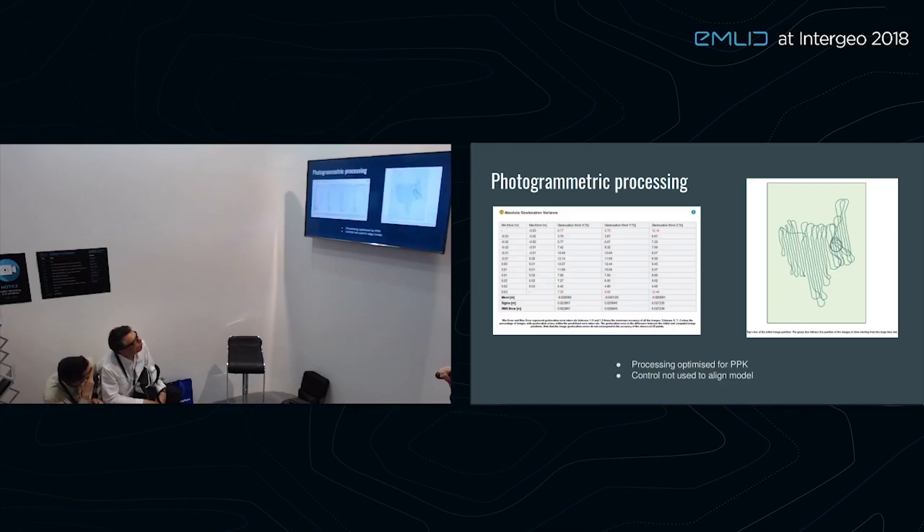For photogrammetric processing, all images are loaded into Pix4D. We adjust parameters for PPK use — it's not exactly the same as when using normal ground control. Importantly, we did not use any ground control whatsoever for the alignment of the model. This is not the recommended approach, but it illustrates how good the model can be without control. This is not what we handed to the client at the end — it's simply to show how capable the model actually is without control.